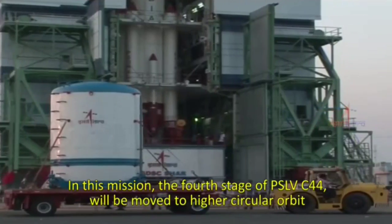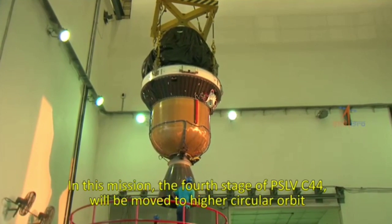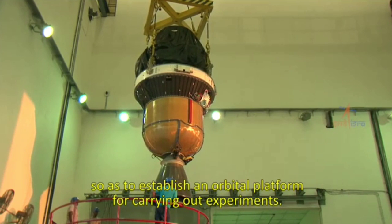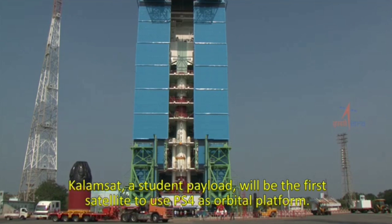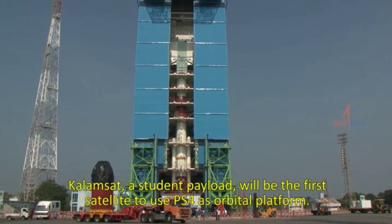In this mission, the fourth stage of PSLV C-44 will be moved to a higher circular orbit so as to establish an orbital platform for carrying out experiments. KalamSat, a student payload, will be the first satellite to use PS4 as an orbital platform.